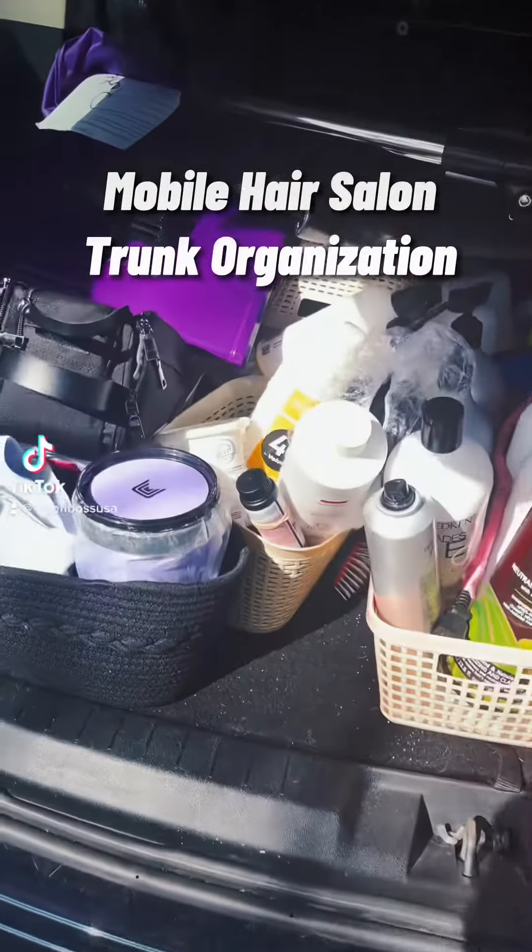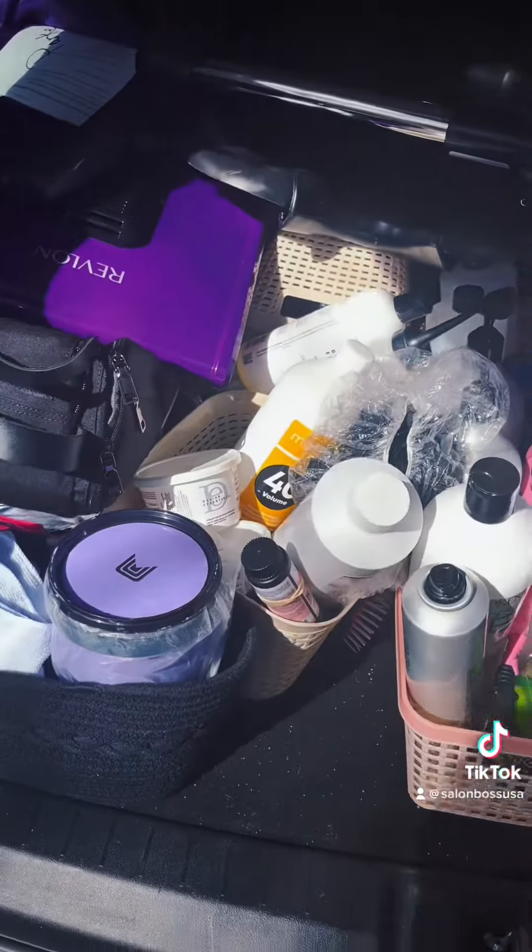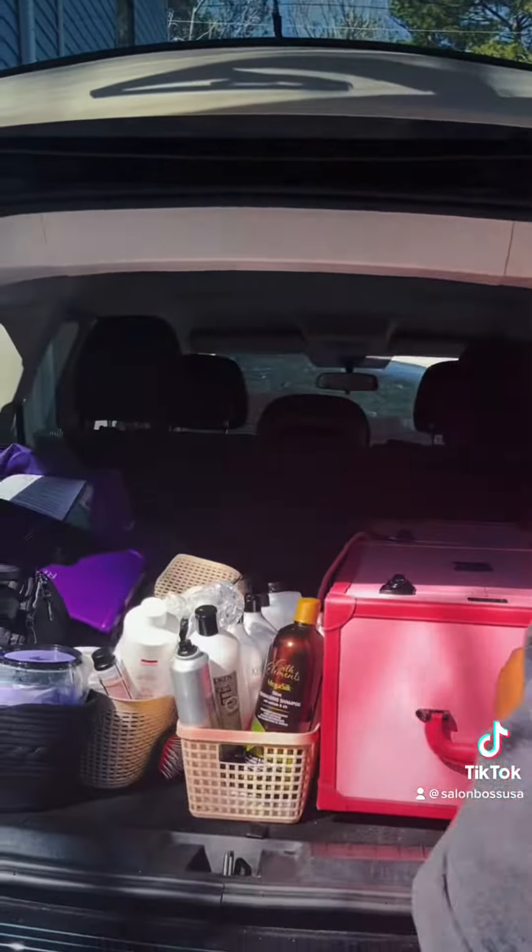Hey guys, it's Natasha Lynn, your mobile hairstylist. Watch me as I reorganize my trunk space for my mobile hair salon.